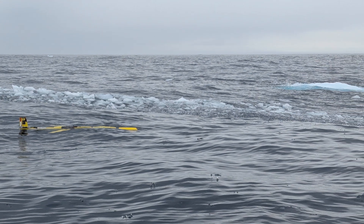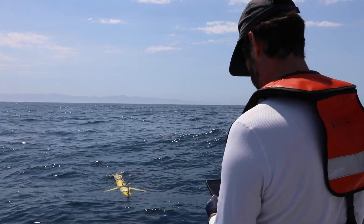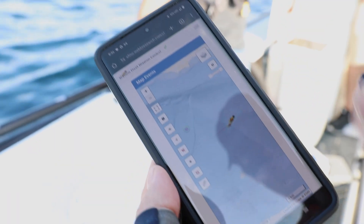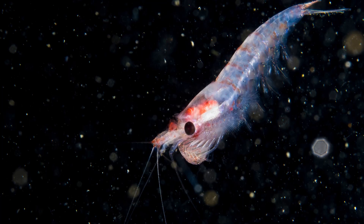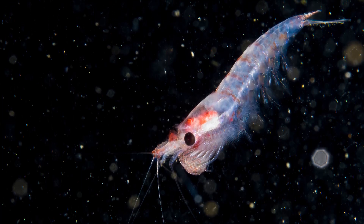We're collecting data on krill, because those are some of the most important animals in the food chain. What we're doing is a krill biomass estimate — is the krill biomass increasing or decreasing? Where are they located? Are the krill healthy?